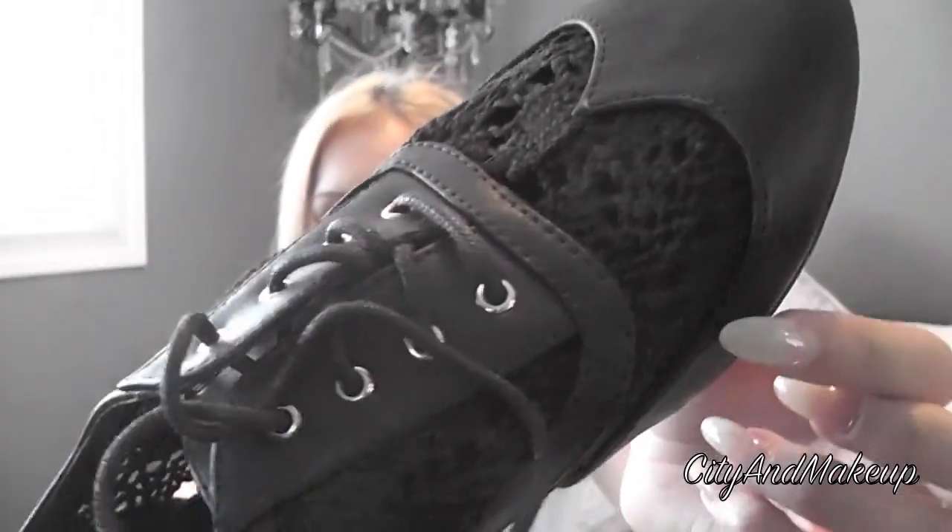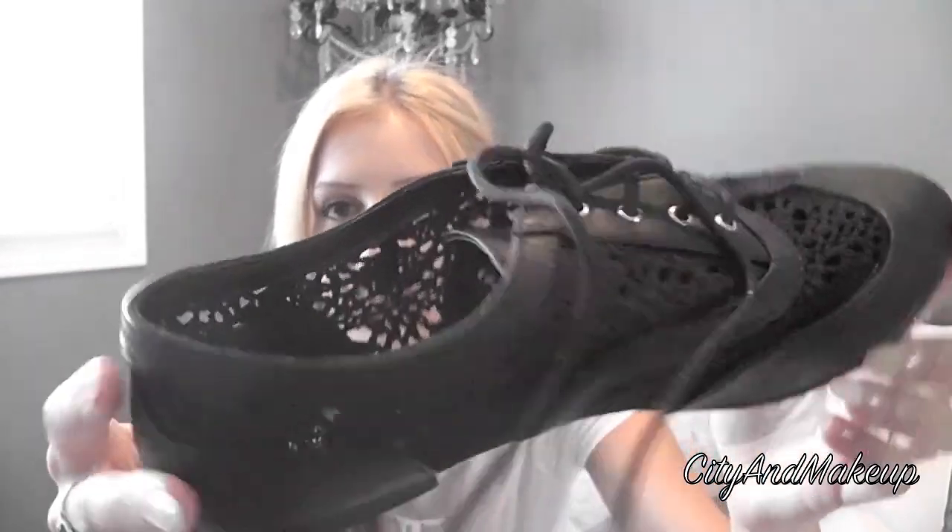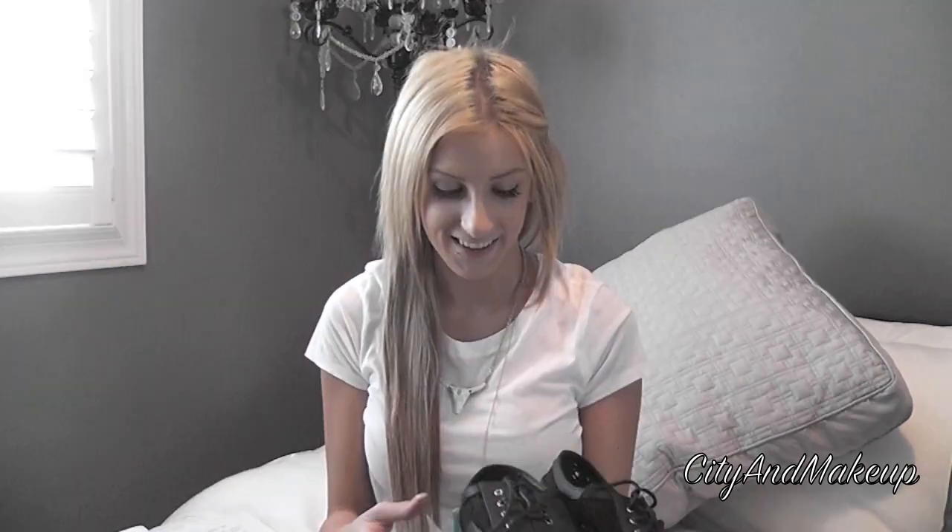I also got these amazing shoes — I think they're called Oxfords — and they're so cute. They're black with an amazing lace detail that's really pretty and all over the shoe. They're so geek chic and will dress up any outfit. These were $29.99, compared to $50 at another store.